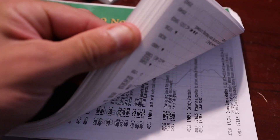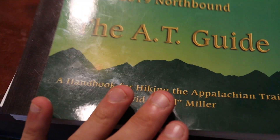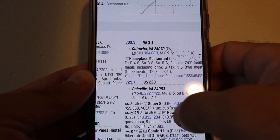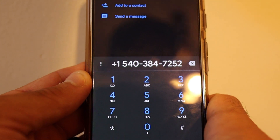I still recommend thru-hikers purchase both the AWOL guide and the Guthooks app for trail information. That said, for my purposes I found the PDF version of the AWOL guide was fine — I saw plenty of people carrying the physical book but didn't see the need. With the PDF you can call businesses directly via hyperlinks, view GPS data and transfer it to Google Maps, copy text, and do a slew of other things you just can't do with the book version.